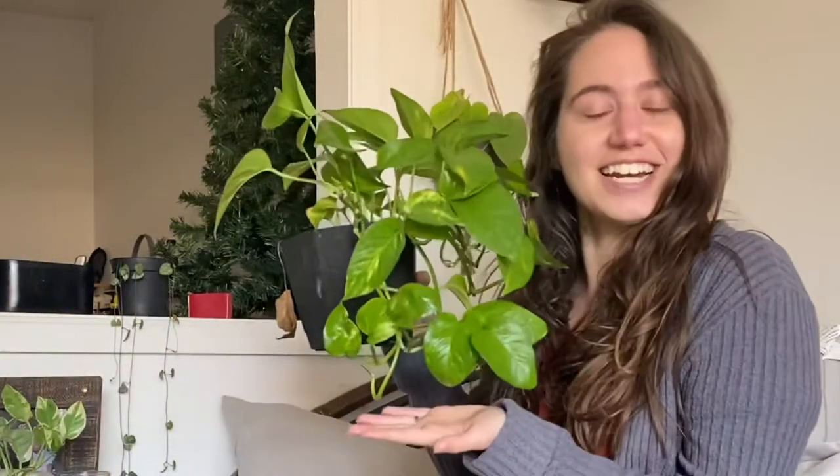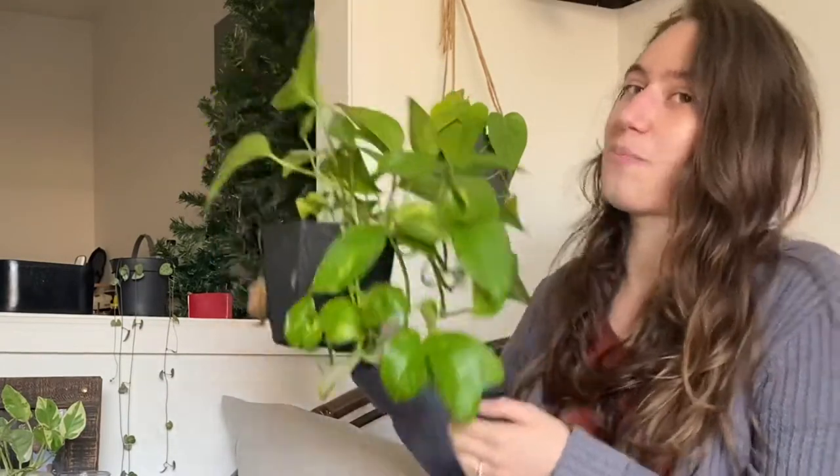The first plant in our series is going to be one of my favorites. If you don't already have one of these, you should — but most likely you already do because they're super common. I love when I can find a plant that's very affordable, easy to propagate, and easy to care for. This plant is all three: the golden pothos!